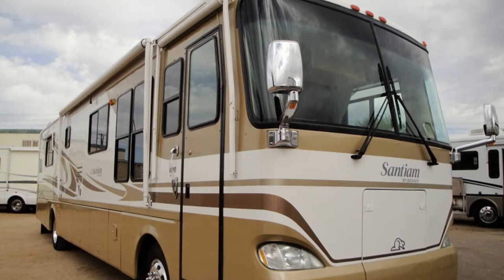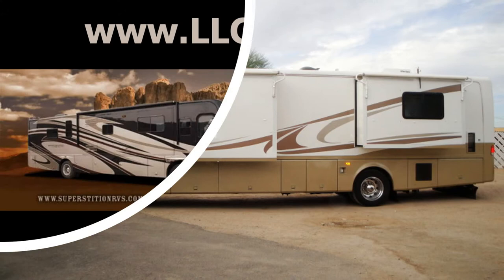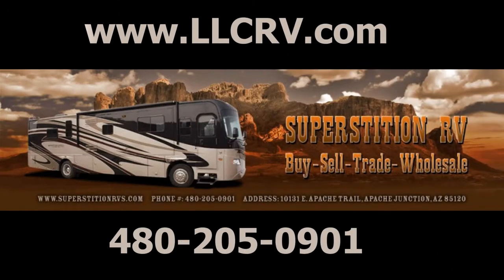Just makes you want to know more, doesn't it? Get the whole list of features on this RV and others by visiting our website at www.llcrv.com, or in person at 10131 East Apache Trail in Apache Junction, Arizona.